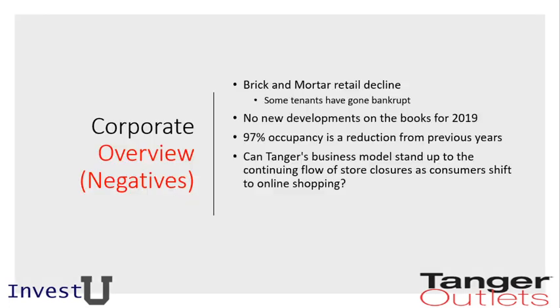A couple of negatives from a corporate overview: from a brick-and-mortar perspective, some tenants have gone bankrupt. The top 10 clients have changed a little bit, so there is some uncertainty for tenants going forward. They don't have any new developments on the books to expand for 2019, and as mentioned, the 97% occupancy rate is a reduction from previous years. The real question is: can Tanger's business model stand up to the continuing change of stores and as customers shift more toward online shopping?